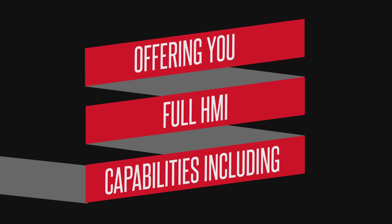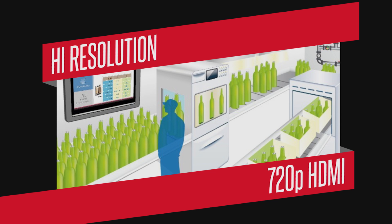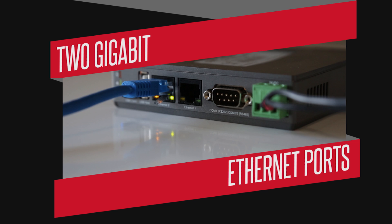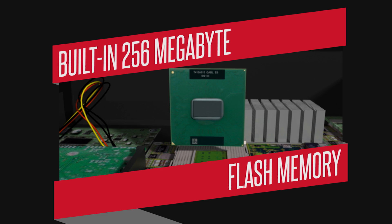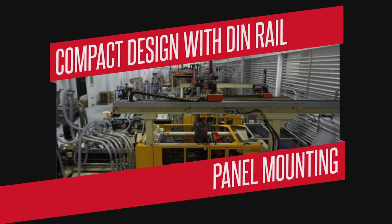Offering full HMI capabilities including high resolution 720p, HDMI, 2 Gigabit Ethernet ports, supports email and VNC server, built-in 256 megabyte flash memory, and a compact design with DIN Rail panel mounting.